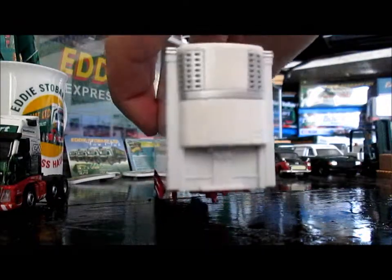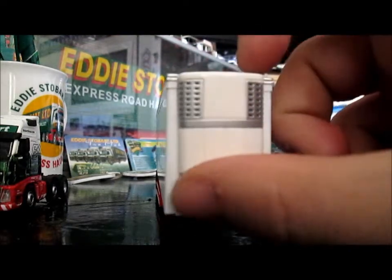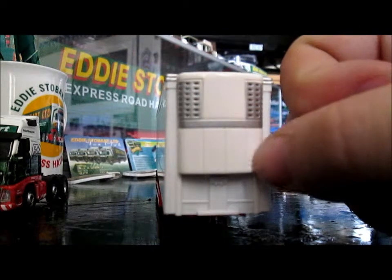We'll start with the front, where the fridge trailer bit is. Really good detail, and they've even got a little bit of a box there, which is where the control panel is.